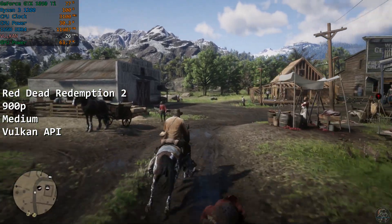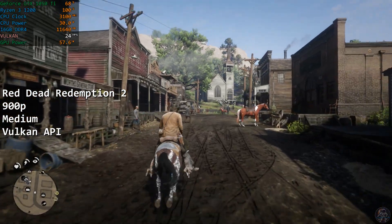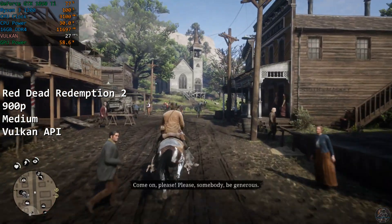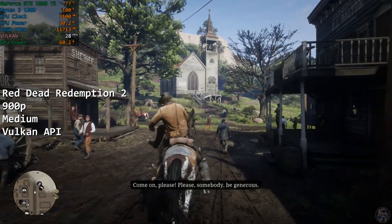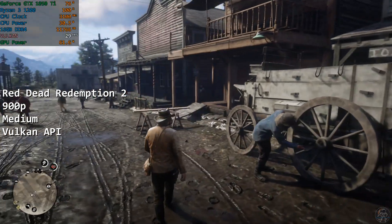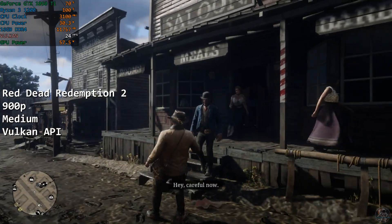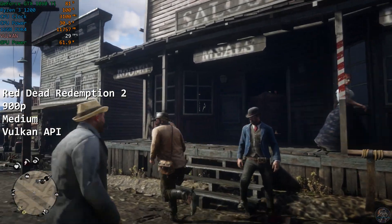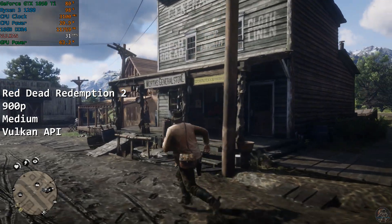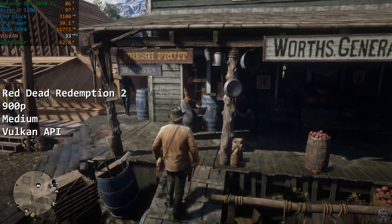Red Dead Redemption 2 is next. At 900p on medium settings and using the Vulkan API, the 1200 delivers a playable experience, although it is nothing special to write home about. The game hovered around the 30fps mark most of the time, and it did remain quite playable, but you can see in the footage that the CPU and GPU remained near 100% usage, with the numbers merely changing hands between the two. It was fine, with no issues to report in my half hour or so of playing.